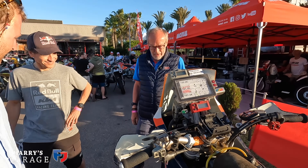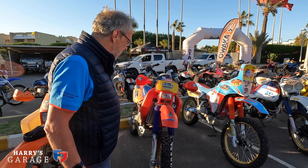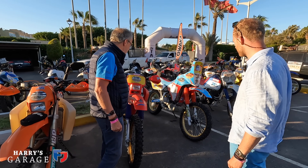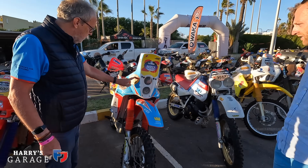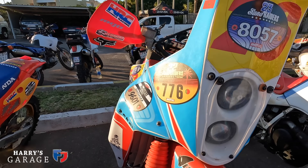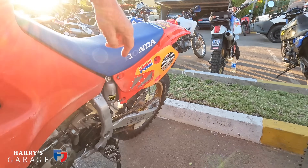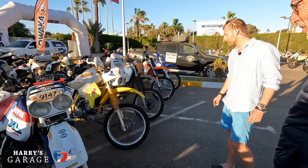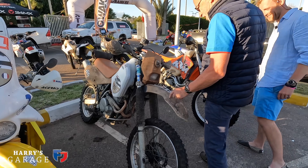Here we've got two 650Rs that look very different but underneath are the same - both kickstart, water-cooled, big thumpy things with rally towers. These guys have been doing it for the last three years. You can see the number plates for 2022, 2023, and 2024. That's quite nice on the 650R, with the riveted air filter.